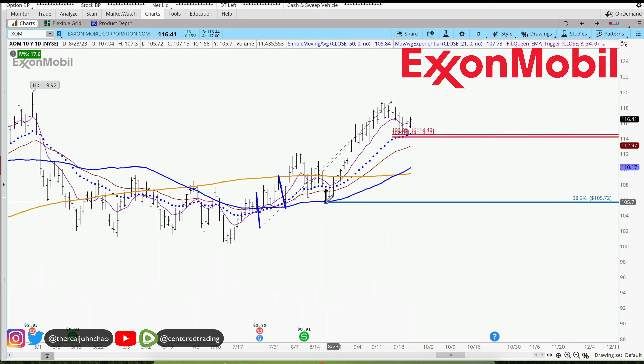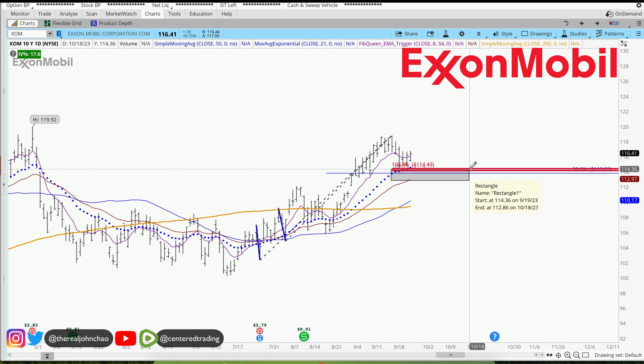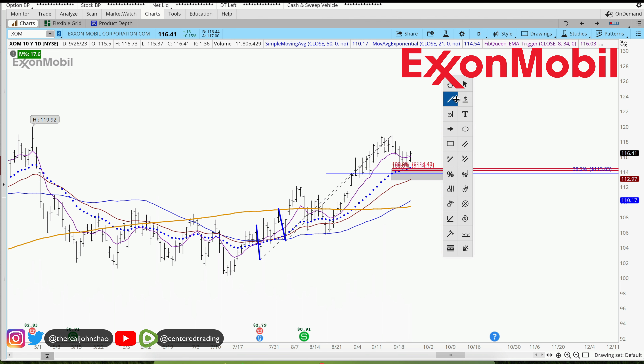In addition, you can see my Fibonacci retracement drawn from this pivot low to pivot high. It also provides a 38.2% level, creating a pocket of potential support right around $1.14 and some change. I'd like to see if Exxon can use this as a bounce for more upside.